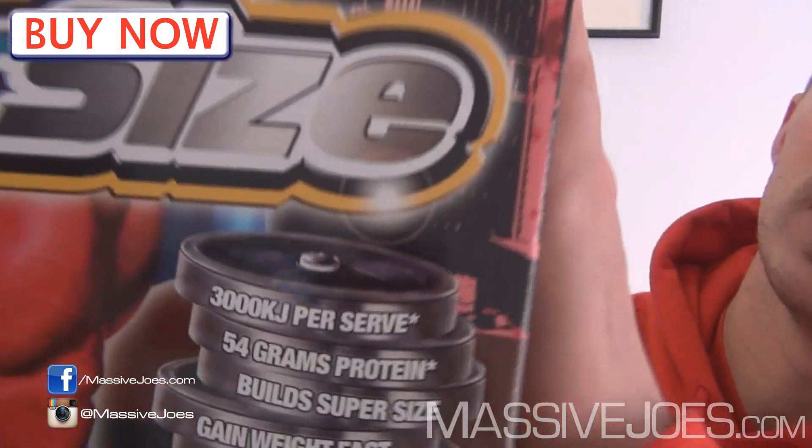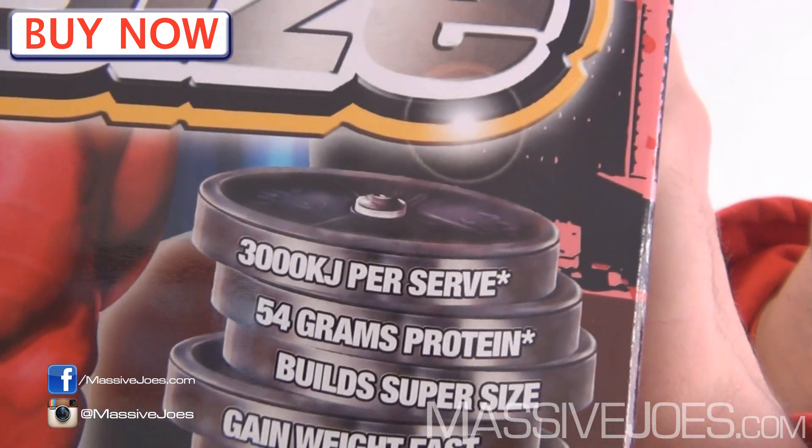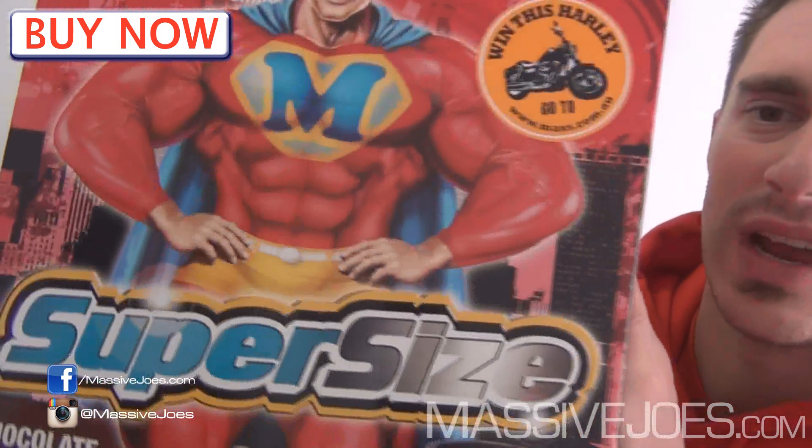In terms of effects, it's gonna help you get a truckload of calories in — kilojoules, as we say in Australia. It delivers around 3,000 kilojoules per serve, mixed with skim milk. If you've seen the Bulking Bible, you already know that's the most important thing when it comes to gaining mass. This is a gainer — it's gonna help you gain all kinds of mass.